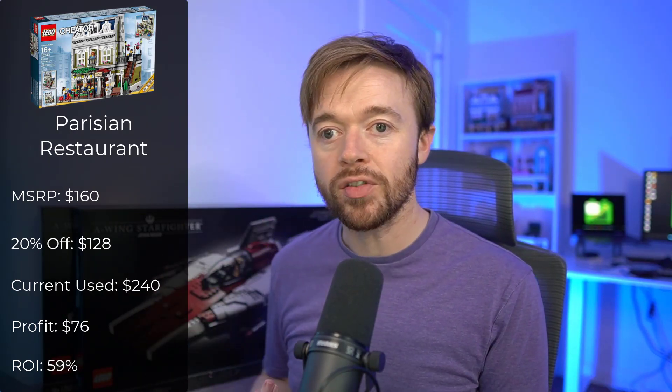You got to build the set, you got to enjoy it, you're getting all your money back, and you're making a $76 profit. That is a return on investment of 59% on a used condition set — better than the stock market over those couple of years in retirement, while still enjoying the Parisian Restaurant, which is an amazing build.